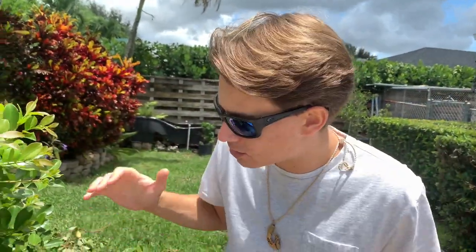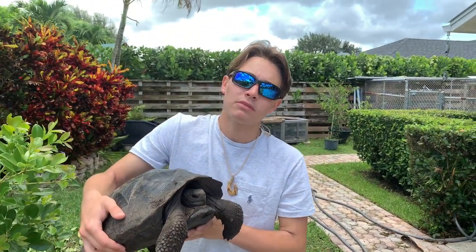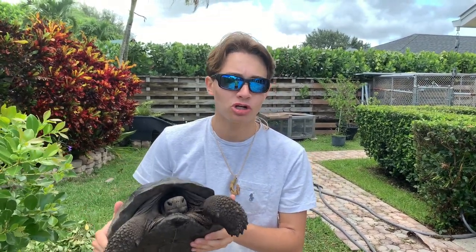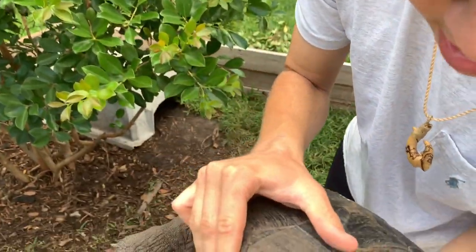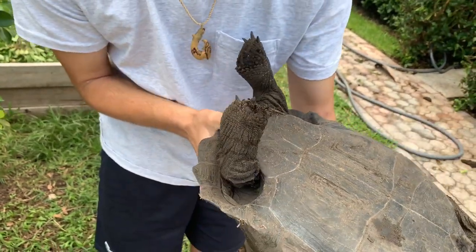We are getting ready to look for more ticks on tortoises. This is the small Galapagos — last time we pulled two massive ticks off him. I haven't checked him in a few weeks, so he might have ticks. A lot of people in the comments say tortoises can't breathe when flipped over — for short periods it doesn't affect them; that's actually how they operate on tortoises during surgery. We looked at his feet and flipped him over — no ticks at all.